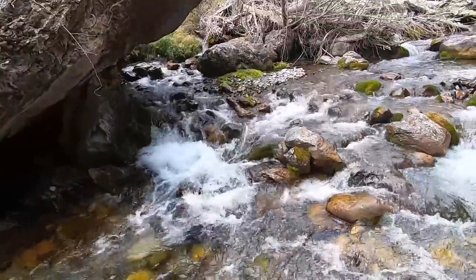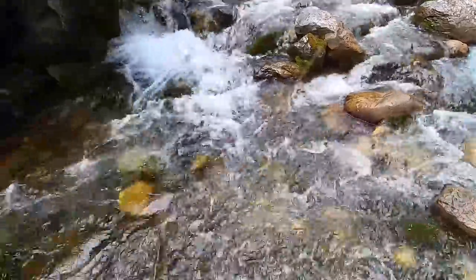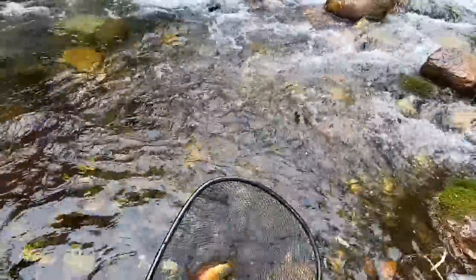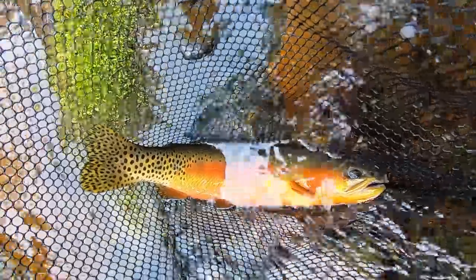Stay on, please stay on. Oh my gosh — what — that is a stunning fish. This might be the single prettiest fish I've ever caught. Let me make sure I'm recording here. Look at this fish — that's a 12-incher.